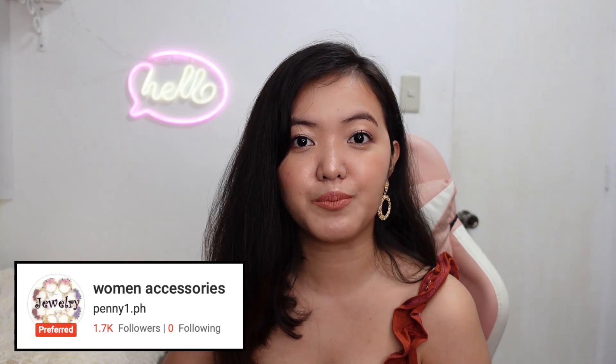Let's start with the smallest items that I bought, which are the earrings. All of these earrings came from the shop named Pennywon.